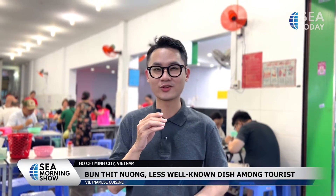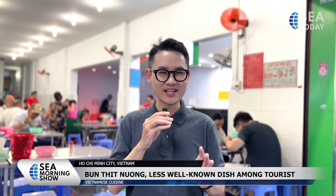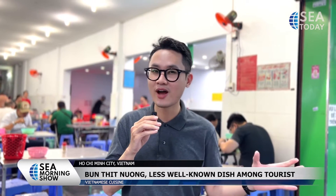Besides phở, bánh mì or broken rice, which are the most talked about kinds of food when you hear of Vietnam, bún thịt nướng is one of the dishes favored by a lot of locals but doesn't seem to be frequently introduced to foreign tourists. The dish promises an unforgettable taste with a divine smell for whatever meal in a day.